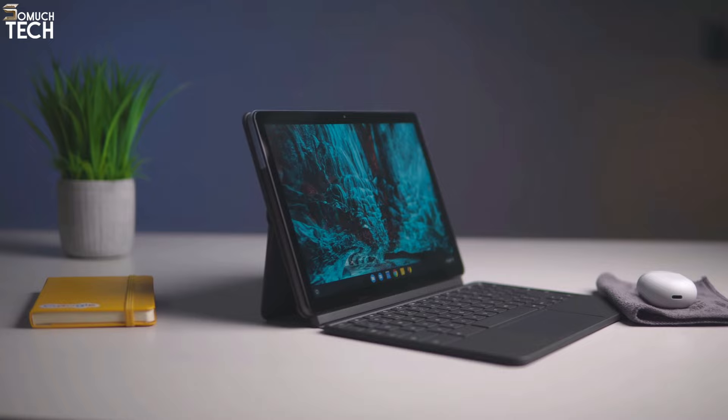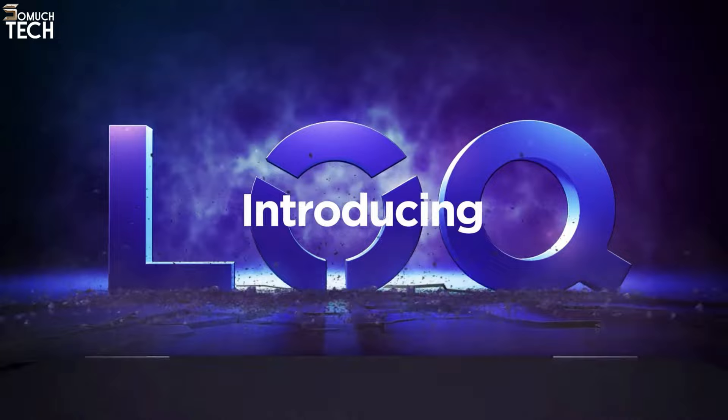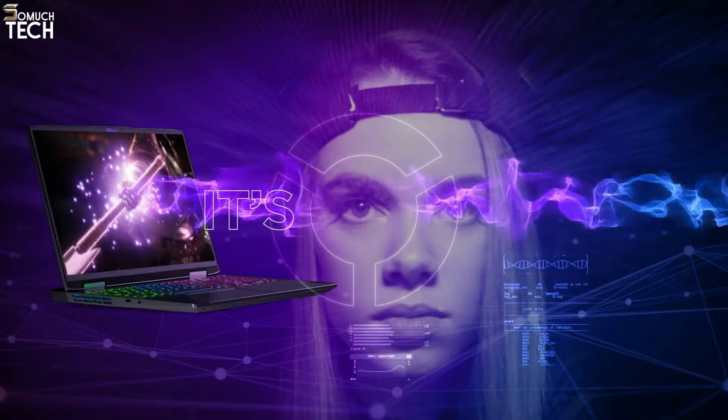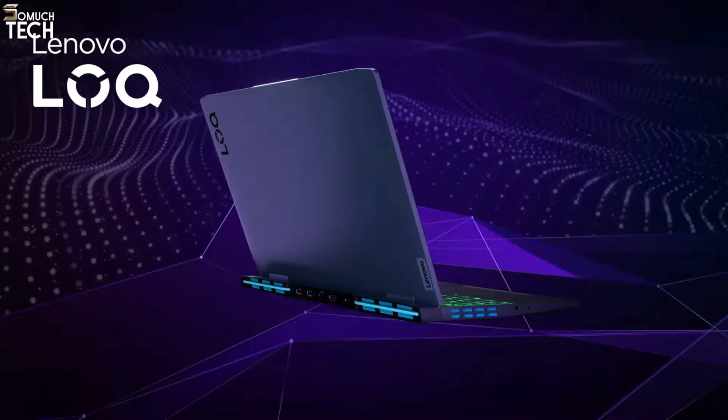Number 4: Lenovo LOQ15i. The Lenovo LOQ15i is an excellent choice if you are seeking a dependable and reasonably priced gaming laptop. The LOQ15i's customizable RGB lighting is the only telltale clue that it isn't a business laptop, thanks to its understated design and wedge-shaped profile. The base setup includes a 15.6-inch Full HD 1080p screen with a 144Hz refresh rate and a maximum brightness of roughly 350 nits, reflecting its modest pricing.